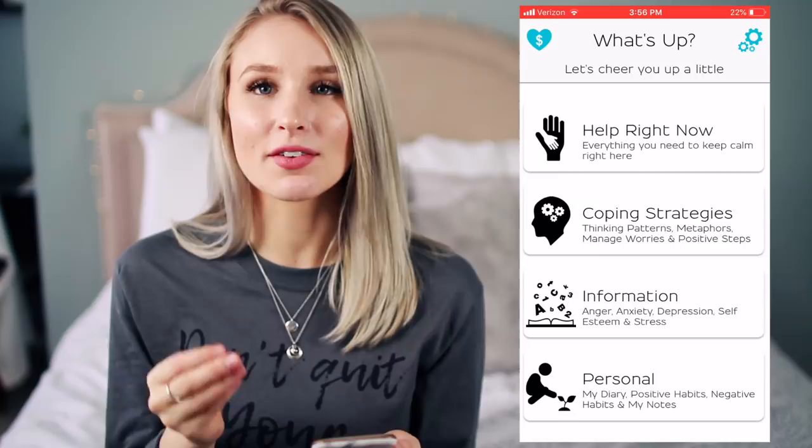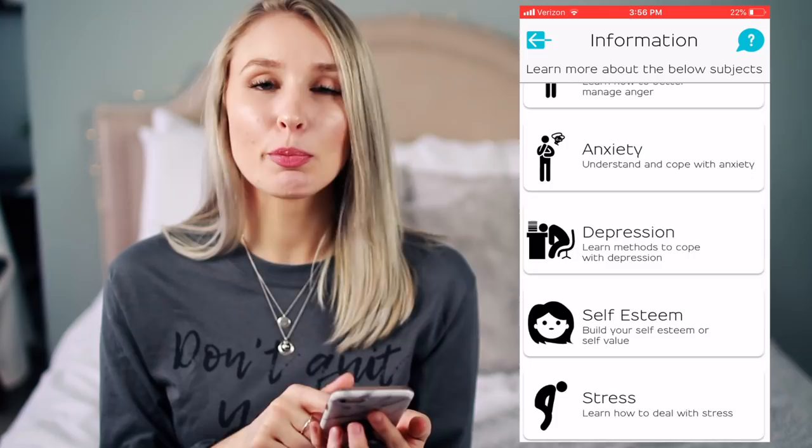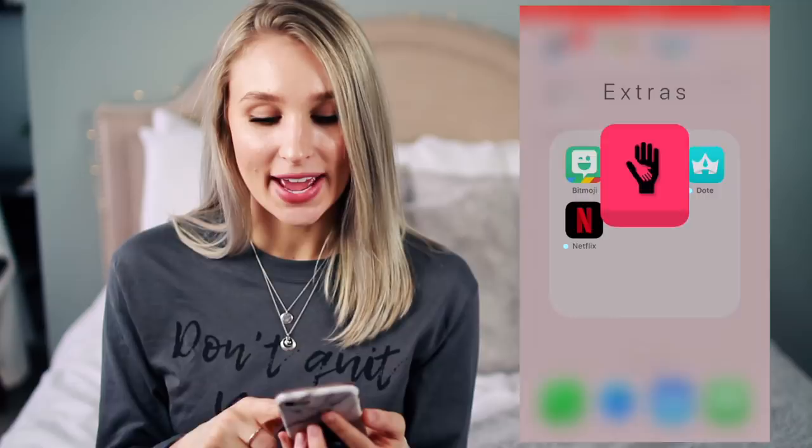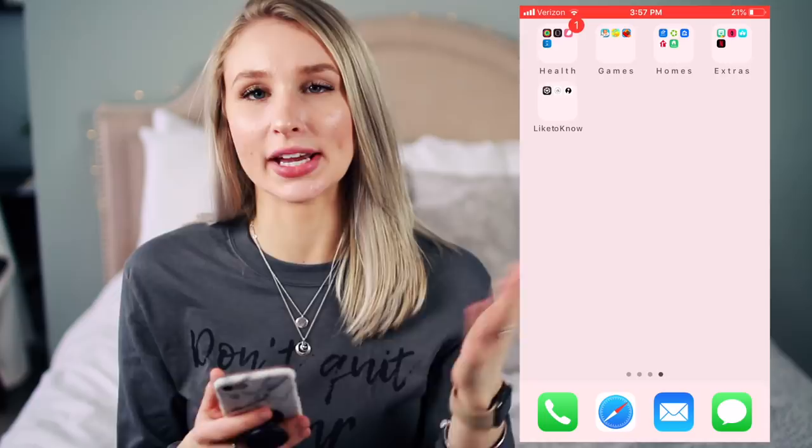I have What's Up — I don't use it that often but I keep it on here because it has a lot of helpful things if you're going through a really hard time or feeling stressed or anxious. I kind of keep it just in case I need something to calm me down. I have Dote, which I don't really use that often but it's like a mall online — it has a bunch of different stores all in one place. And then Netflix of course — how could you not have Netflix? The last thing is my LikeToKnow folder: the LikeToKnow app, RewardStyle, and Influenster. LikeToKnow and RewardStyle are ways to link products, so I keep those together.